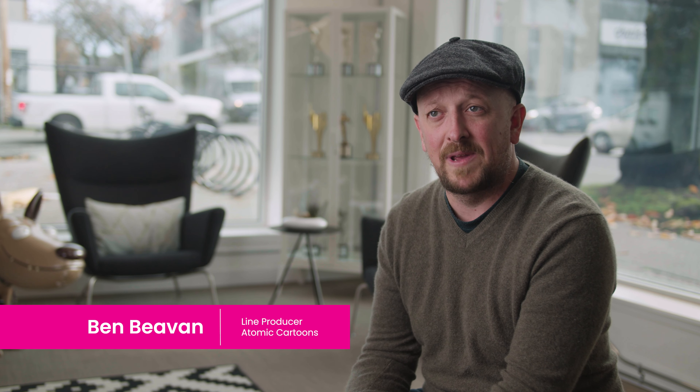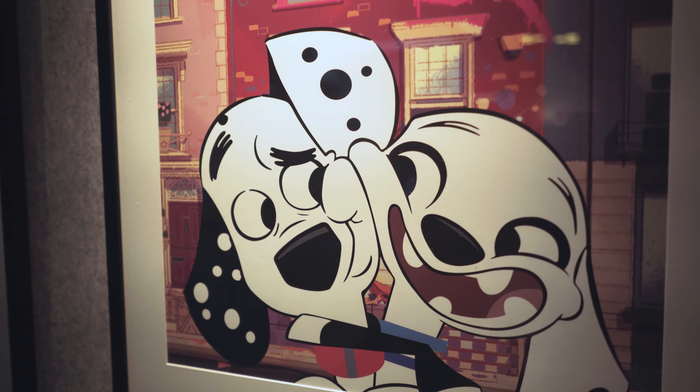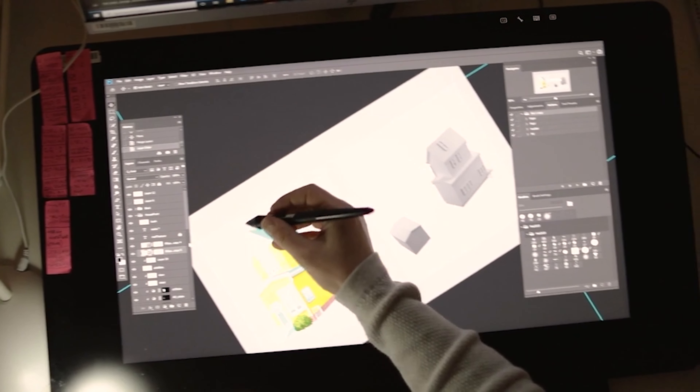Once the pandemic started, we had a sudden requirement to get everybody home. Since we were already looking into the technology and already had some connections with Teradici, that made it super simple for us to deploy it and get everybody comfortable and working from home at the very start of the pandemic. It was incredible — in two weeks we had 600 people set up at home. Our schedule was pretty tight; we had to deliver an episode every week for two years and we didn't skip a beat. We maintained the delivery and our clients were blown away that we didn't lose any time.